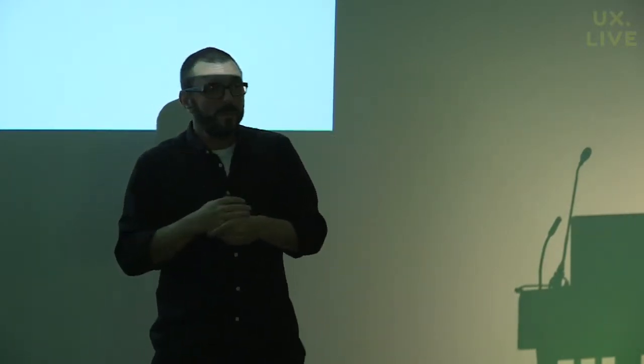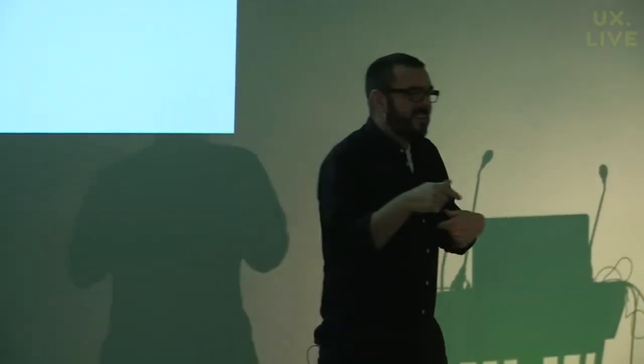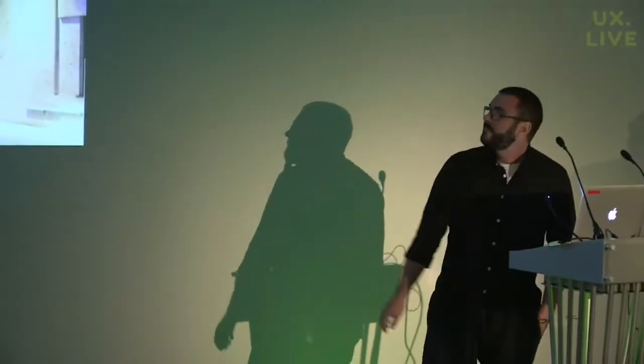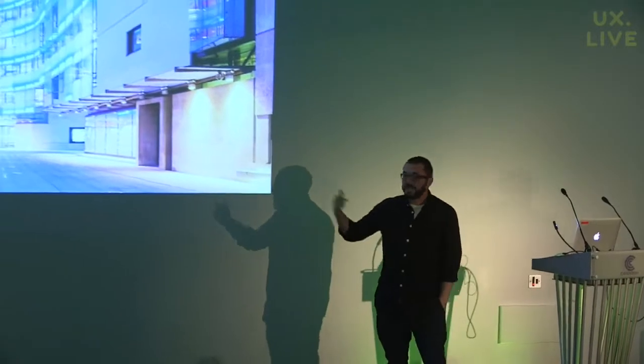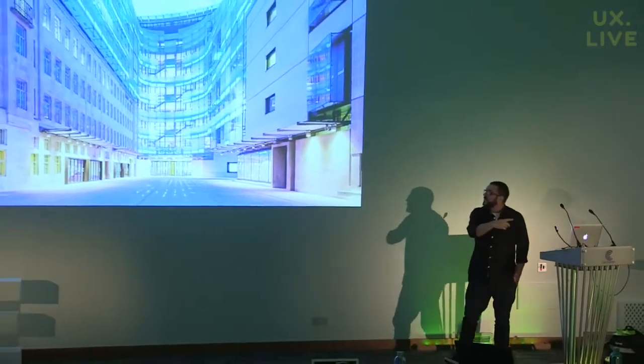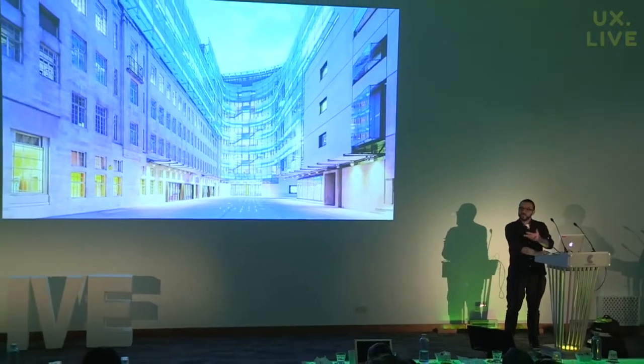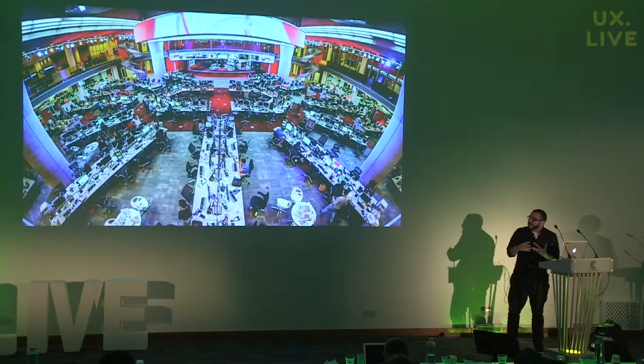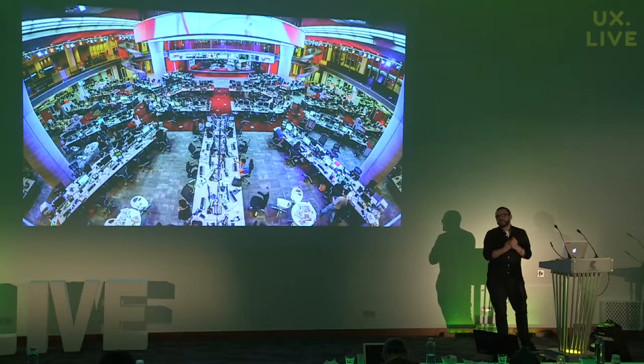Before I do that, I thought I'd show you some pictures of where I work, because I often go to these things and wonder about the context of speakers — what their surroundings are, where their designers work. Plus, the BBC has some really great and cool buildings. This is New Broadcasting House, literally next door in Portland Place — one of the BBC's buildings in London.